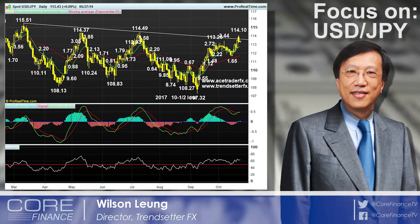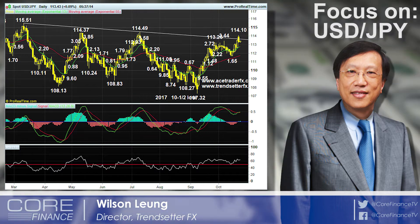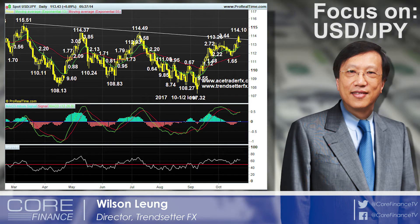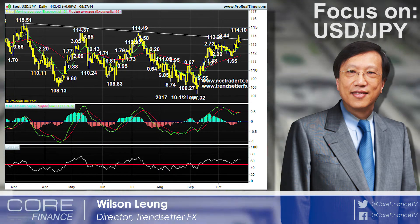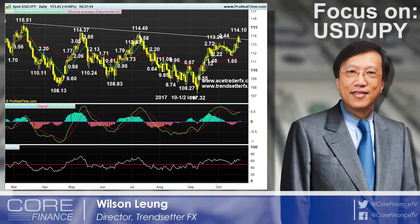On the daily chart, it has been quite interesting on this pair. It has been rising for five consecutive days last week on the back of rising U.S. Treasury yields, as well as market expectation of an election win by the ruling LDP. So these two factors had boosted risk appetite.